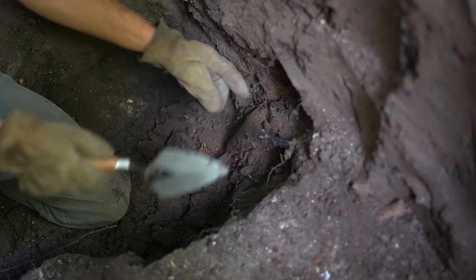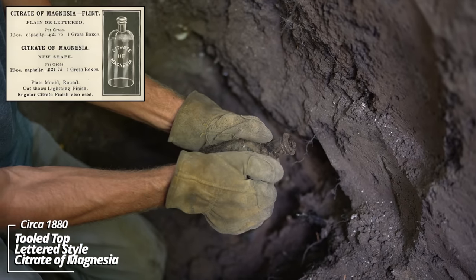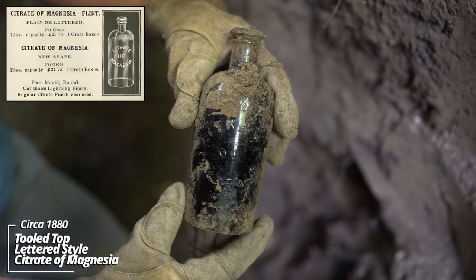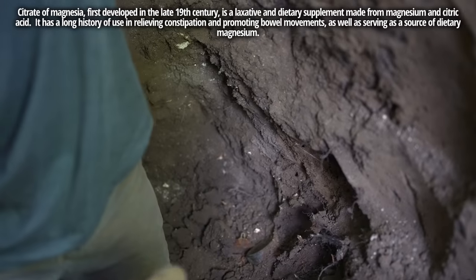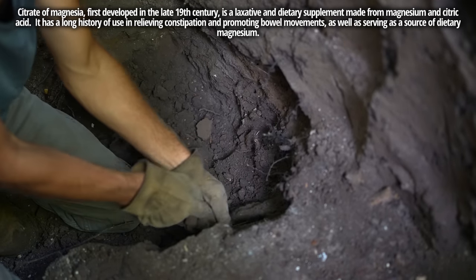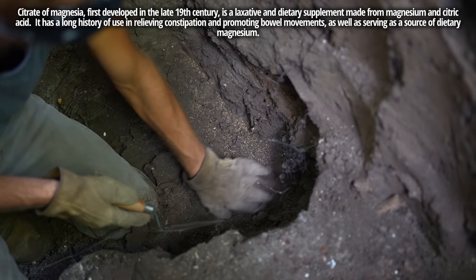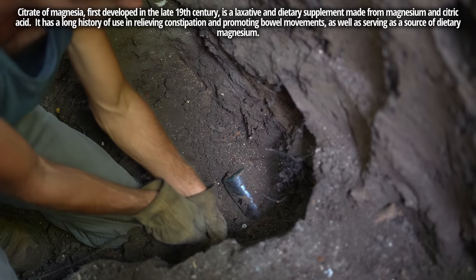It's a citrate and magnesia bottle. It looks like it either has some contents — there's some kind of groundwater in it. It's a tooled top, I believe. Now here is the soda. Got some embossing on it. I think it's a blob.